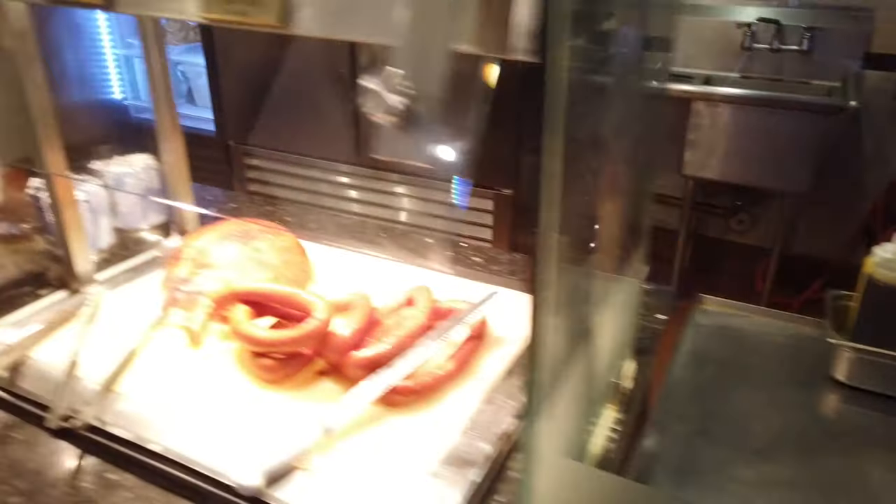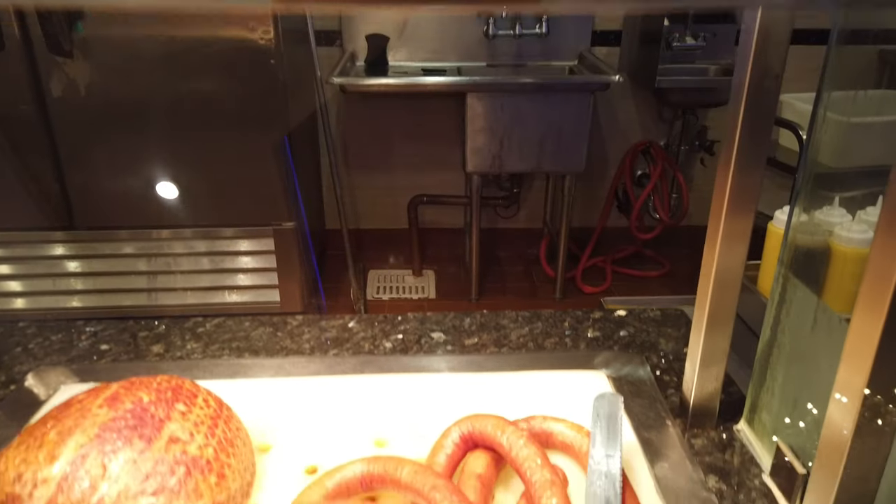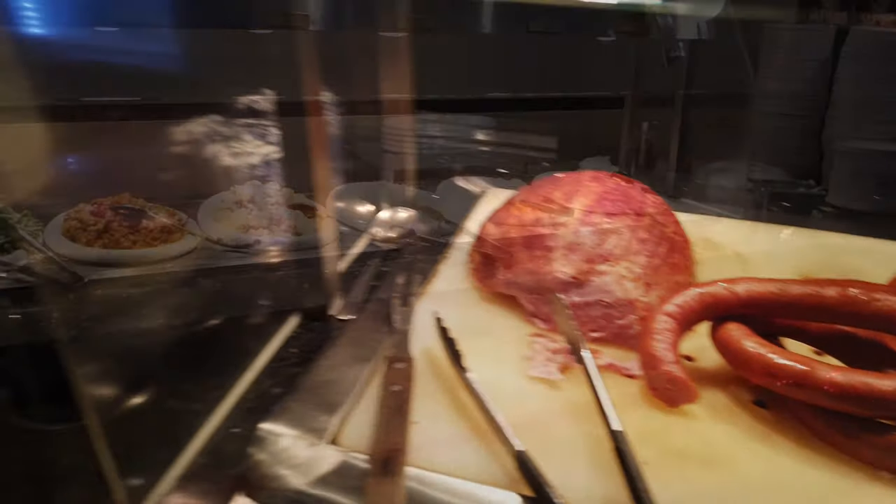Over here we have some baked ham — wait a minute, that doesn't look like roast beef to me, that's some sausage.